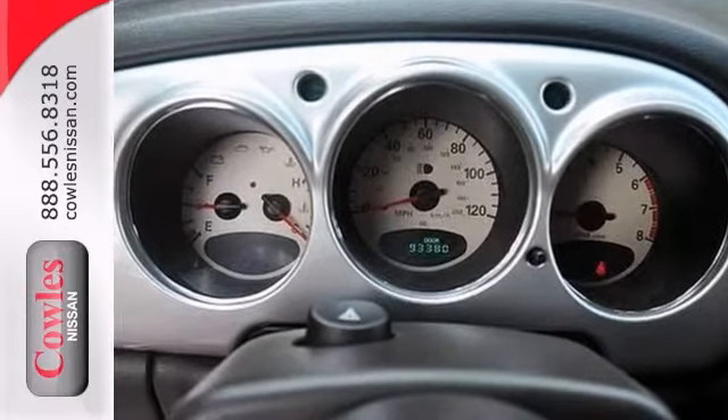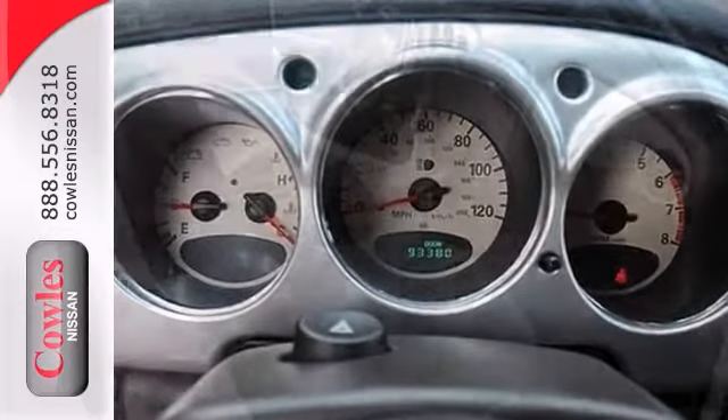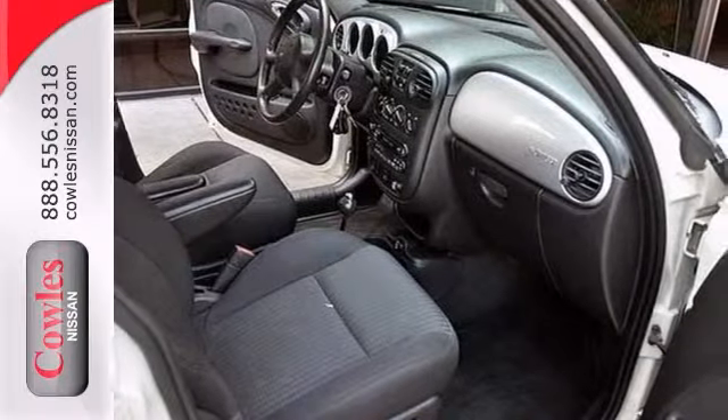Features include a CD player, air conditioning, tinted glass, power windows, locks and mirrors, and much more.